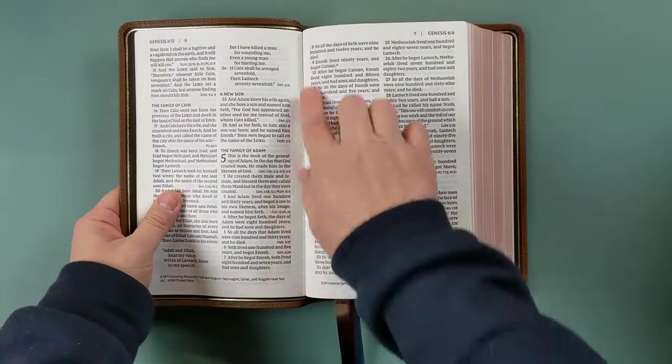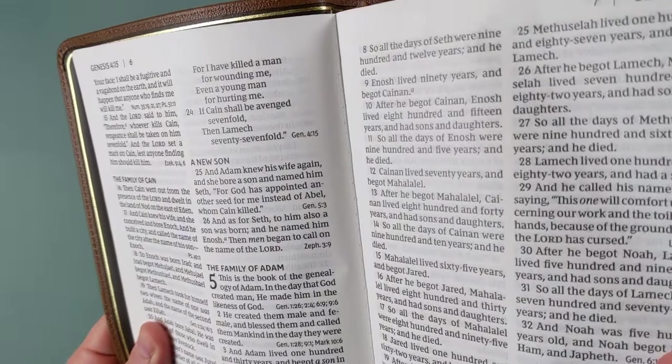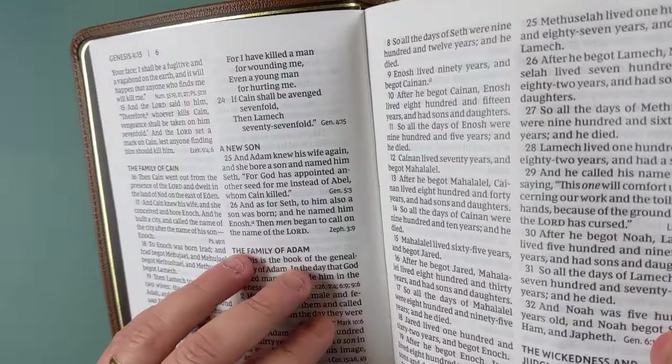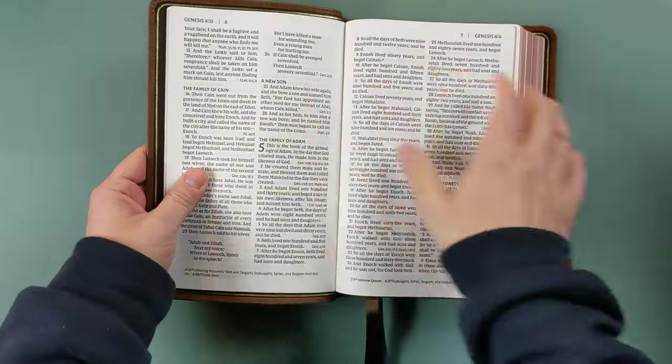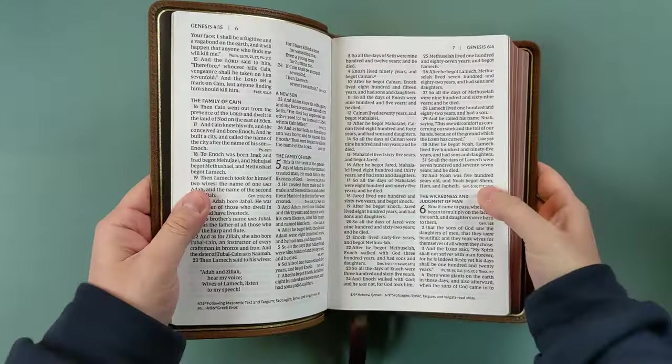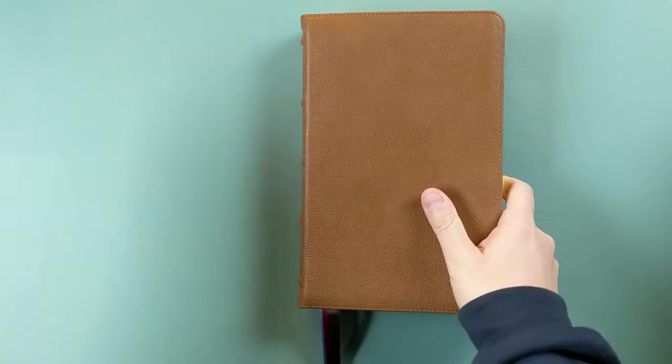Another thing I notice about this in the front — I do see some overcast stitching. If you ever see extra stitching like this in the center, that's not a mistake, it's not a bad thing. It gives the Bible more reinforcement to hold it together. So again, I love the way they bind these Bibles.